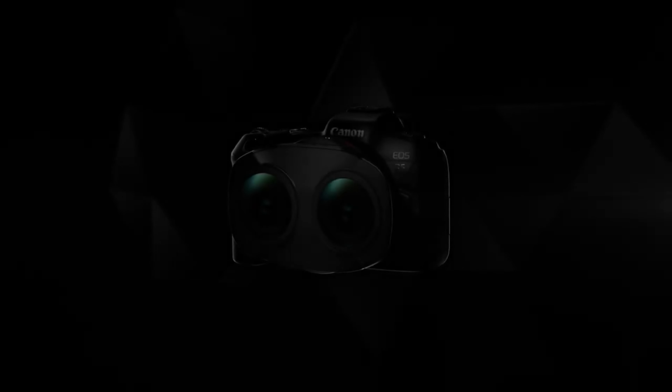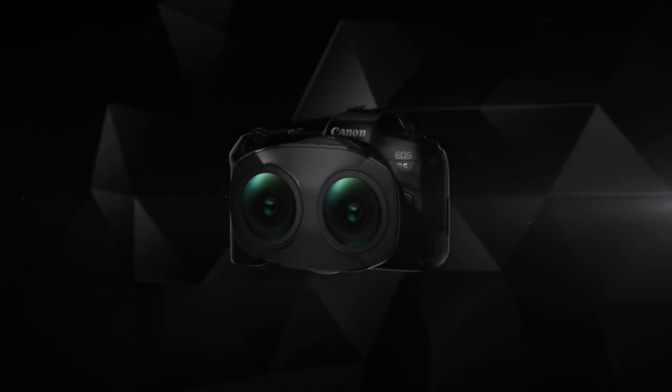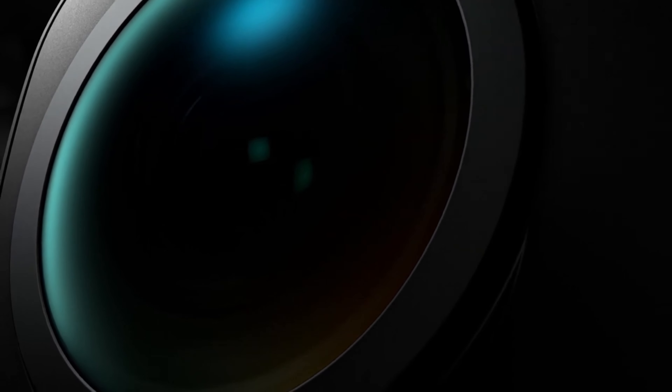Guys, which of you told Canon that we needed a VR lens? Just kidding. In fact, Canon recently just released their very new virtual reality lens, and it's so very amazing.